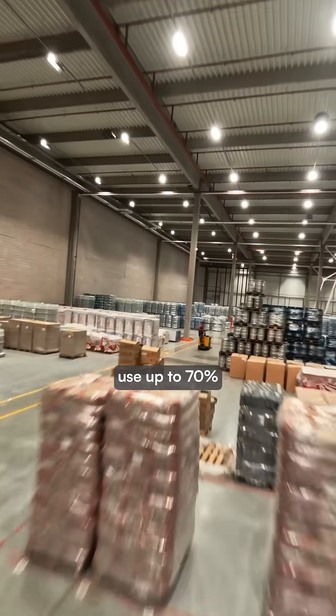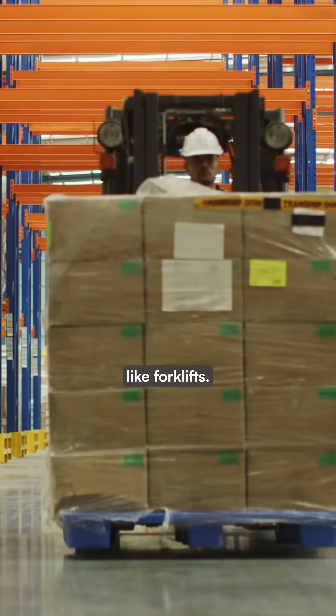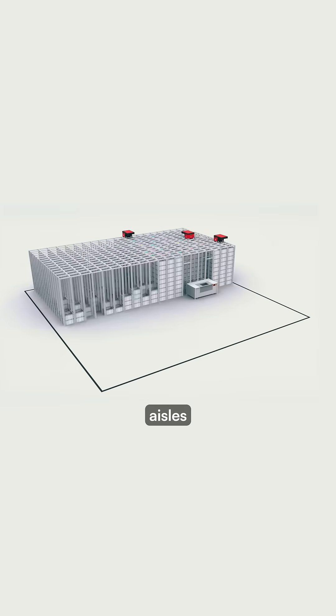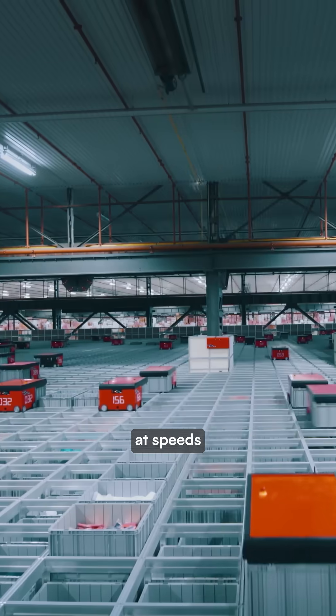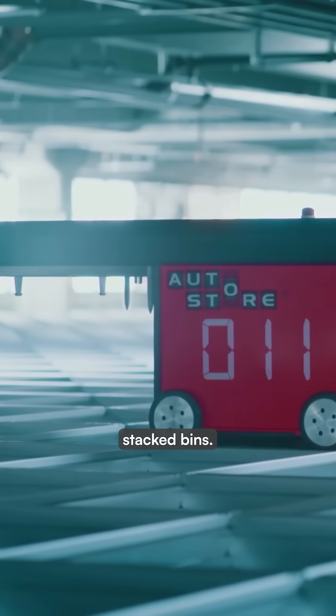Traditional warehouses use up to 70% of their space on aisles and pathways for large machinery like forklifts. AutoStore eliminates aisles entirely. The robots travel at speeds of 7 miles per hour across aluminum tracks on top of thousands of stacked bins.